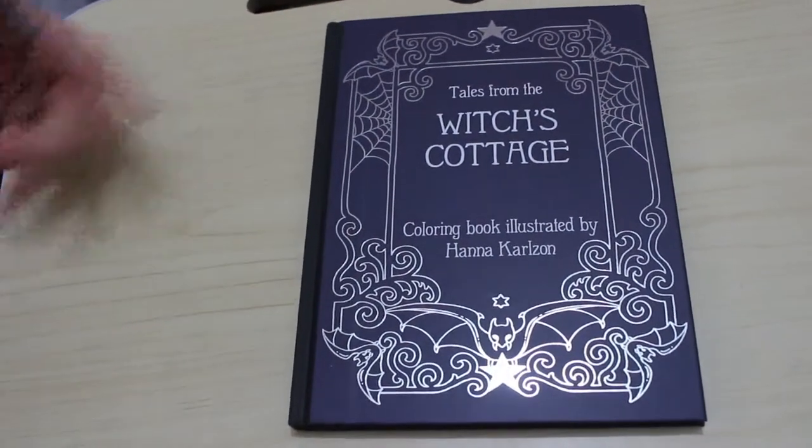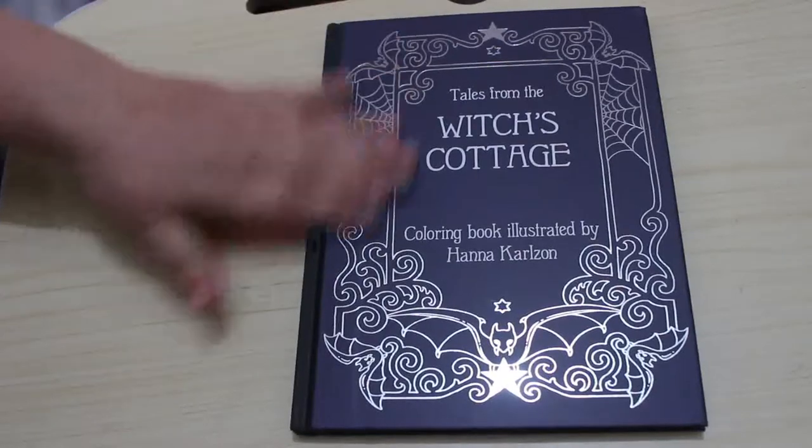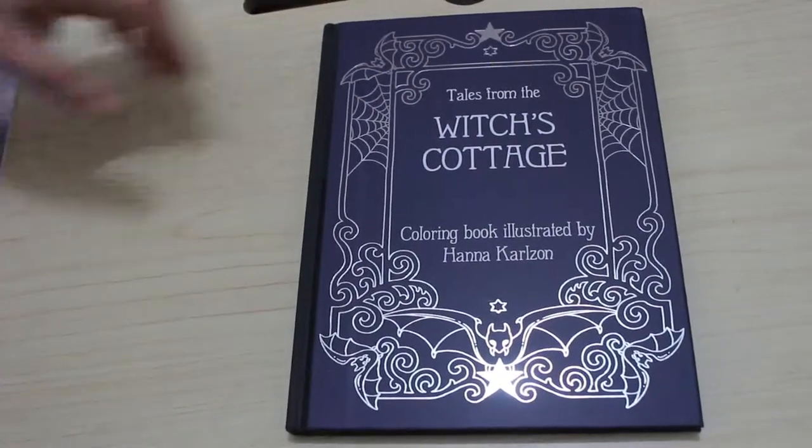Hi everybody, welcome back to the channel. I finally got Hannah Carlson's Tales from the Witched Cottage. I'm excited about this. I really want to colour this. I might even do a page after I've finished filming.